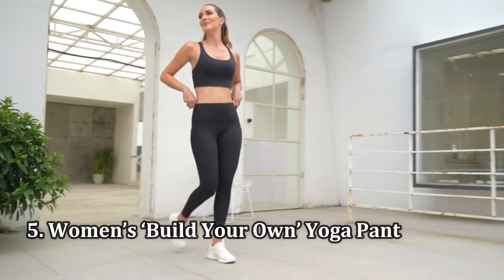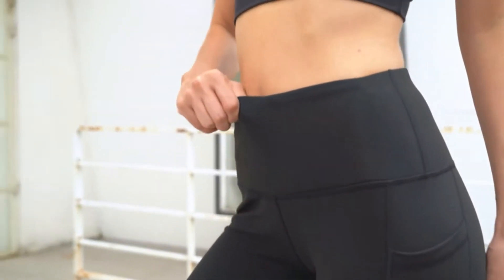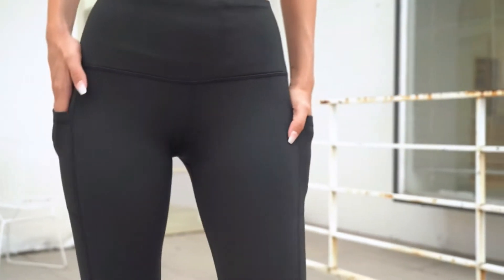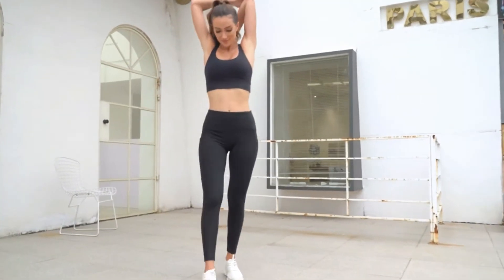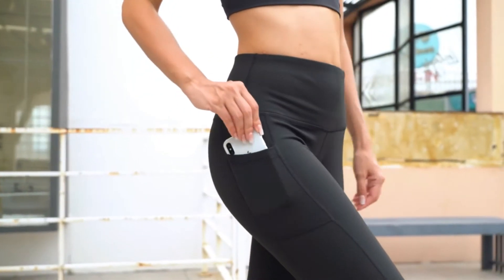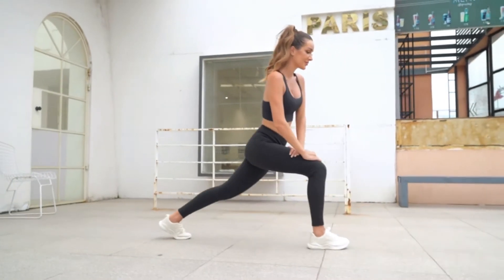Number 5: Women's Build Your Own Yoga Pant. Do you sometimes wish you could customize your leggings to truly fit your silhouette? Core 10 from Amazon lets you do just that. These leggings have three different waistband and length options to choose from, so you can build your own and really find a pair that fits your curves. Plus, they're available in an extended range of sizes.